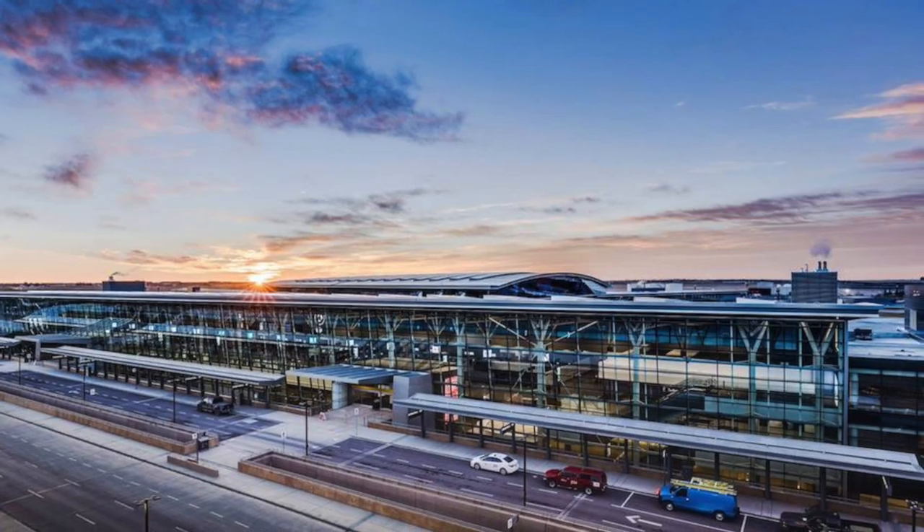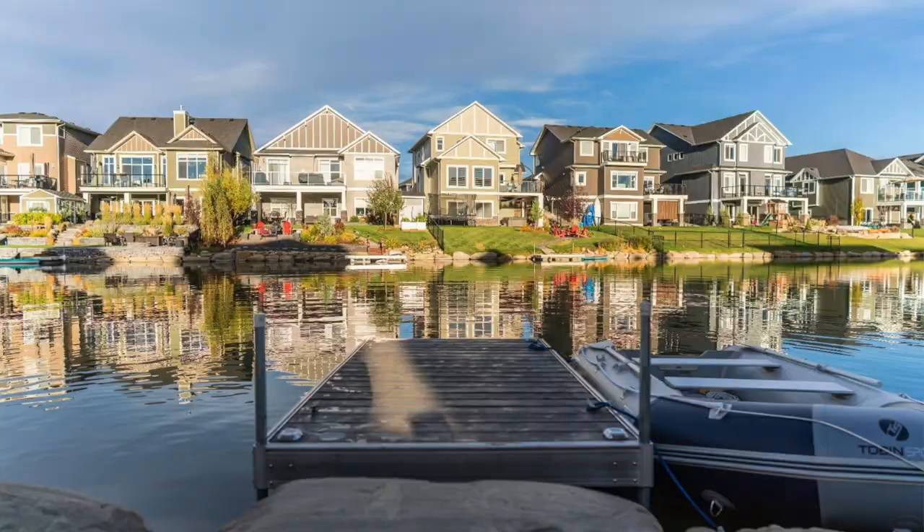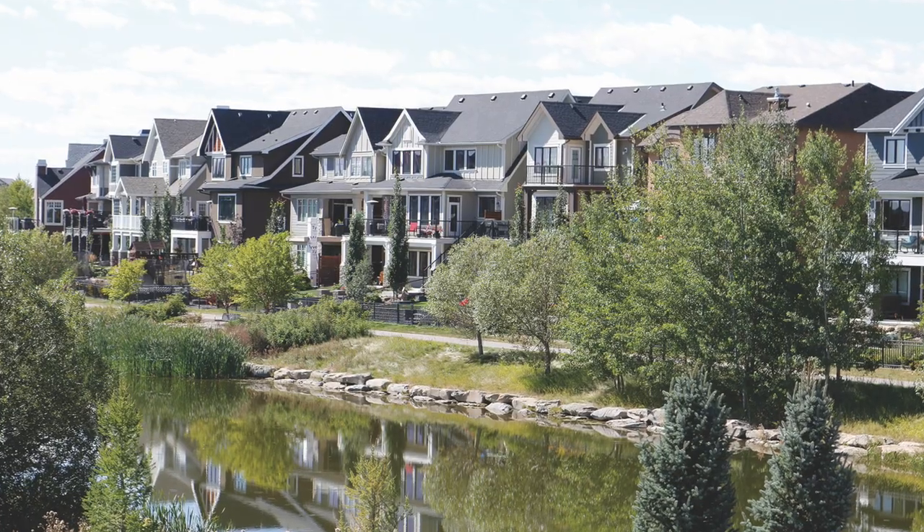Of these four areas, Airdrie is also the closest to the Calgary airport — a perk if you do a lot of flying. We have a lot of other videos featuring Airdrie, including pros and cons, cost of living, and more on our channel, so be sure to check those out. As for real estate, Airdrie is the cheapest for housing of these four towns with a benchmark price of $497,000 — the only one below $500,000 right now.